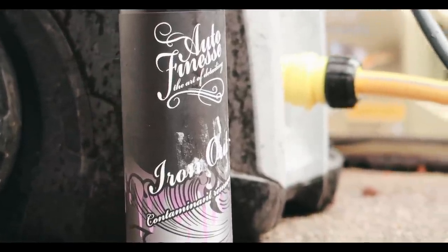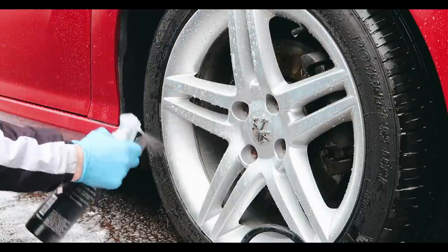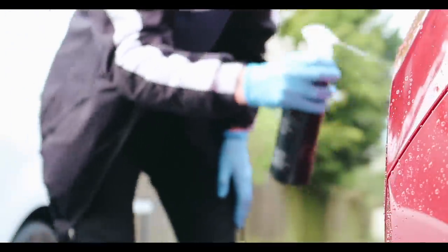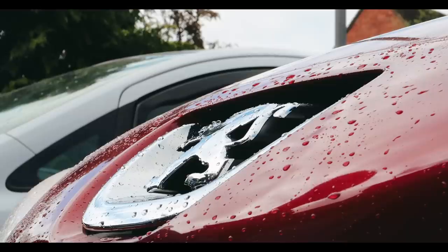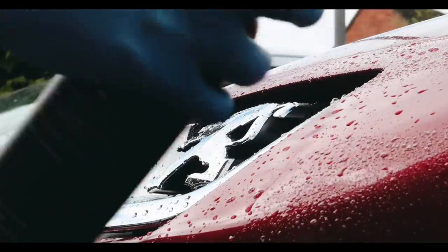After snow foaming the car, I then used Iron Out. Michael said it smells awful. I used the Iron Out to get rid of all those dirty contaminants in the paintwork.